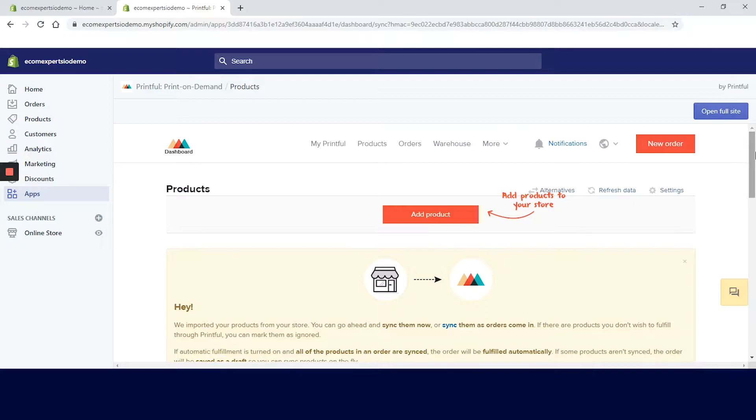We have a top navigation menu with a list of items: My Printful, Products, Orders, and Warehouse. And if you click on this icon right here you can find the account settings, the billing, statistics, affiliate, and help.